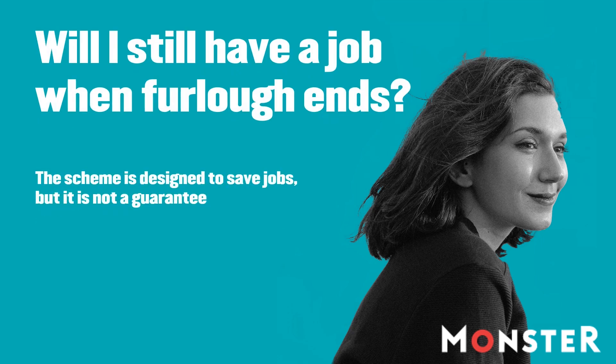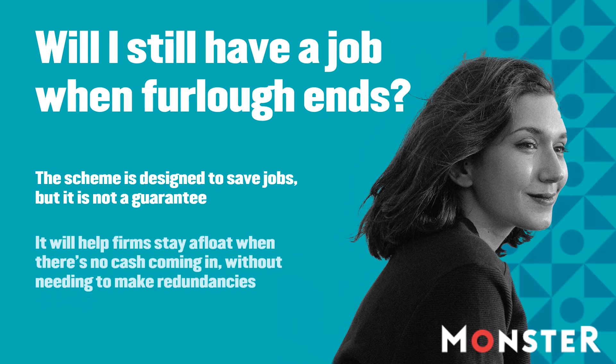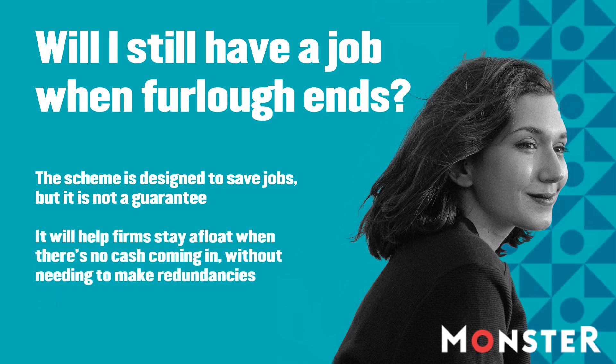Keeping as many people as possible employed is the hope and the focus — hence the official name of Job Retention Scheme. But there is no guarantee.